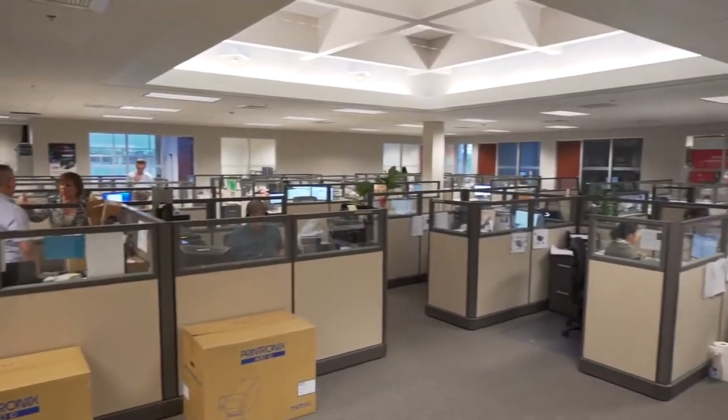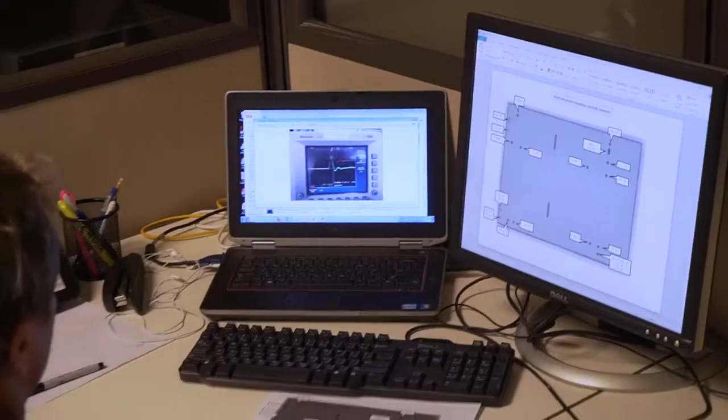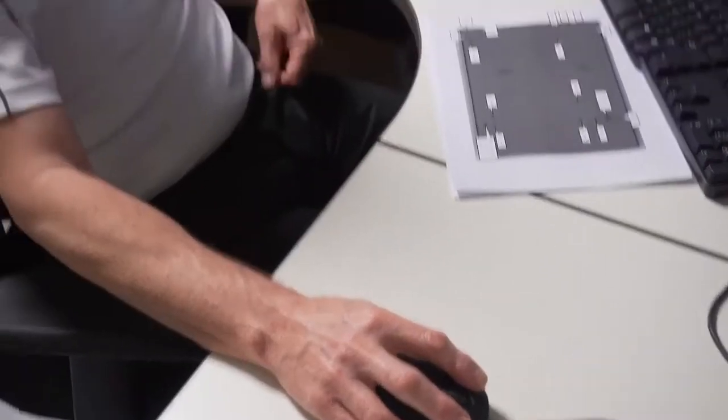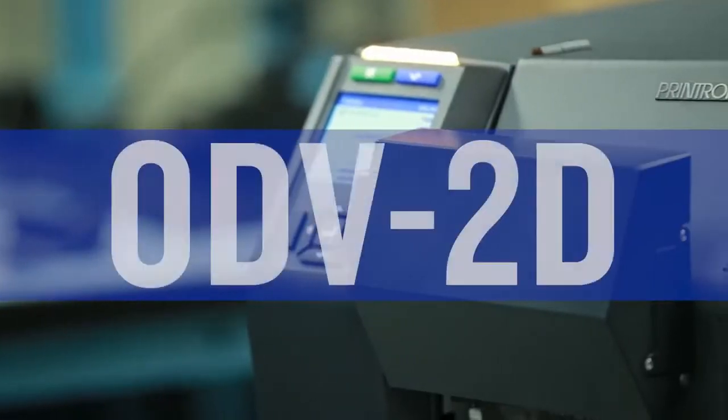I'm Andy Edwards, Director of Hardware Engineering at Printronics, and I've been with the company for over 20 years. I'm really excited about the future of Printronics AutoID. We're investing so much in engineering and have several major new products planned, but an example of our recent activity is the launch of our new ODV2D.